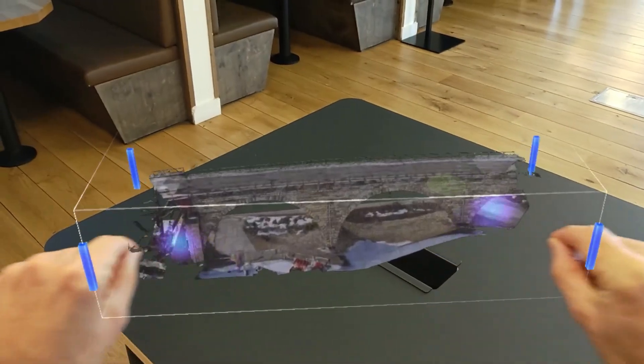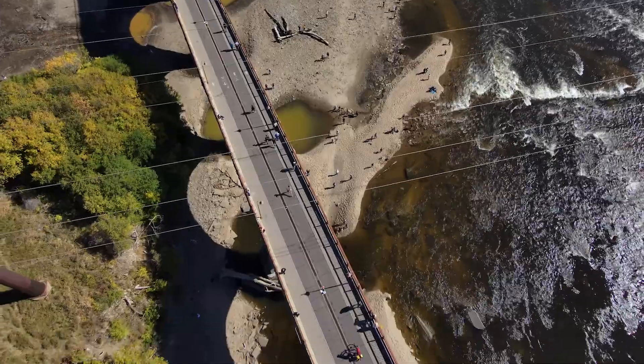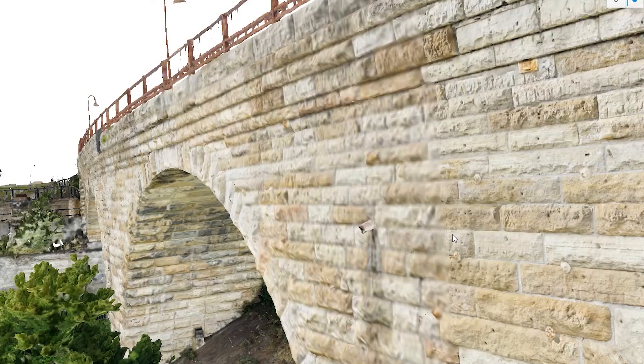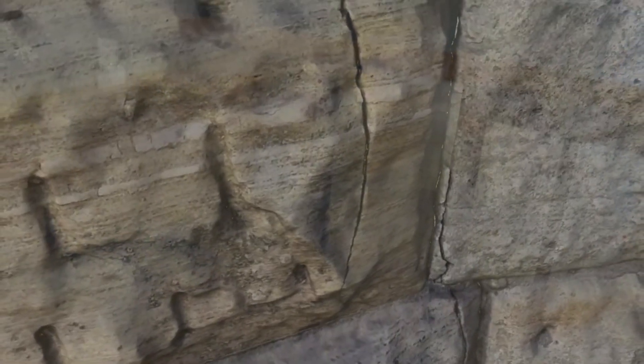Our company has been very involved in the idea of digital twins — having computer models that replicate what's physically out there in the field. These images can get right down to the cracks themselves. We can measure the width of them, not just the length. They're that detailed.